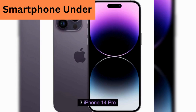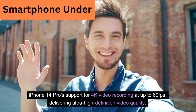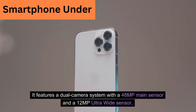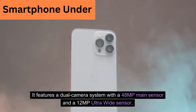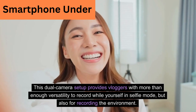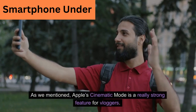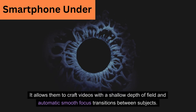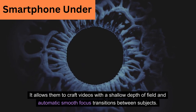iPhone 14 Pro. The iPhone 14 Pro supports 4K video recording at up to 60fps, delivering ultra-high-definition video quality. It features a dual-camera system with a 48MP main sensor and a 12MP ultra-wide sensor. This dual-camera setup provides vloggers with versatility to record in selfie mode but also for recording the environment. Apple's cinematic mode is a really strong feature, allowing vloggers to craft videos with a shallow depth of field and automatic smooth focus transitions between subjects.